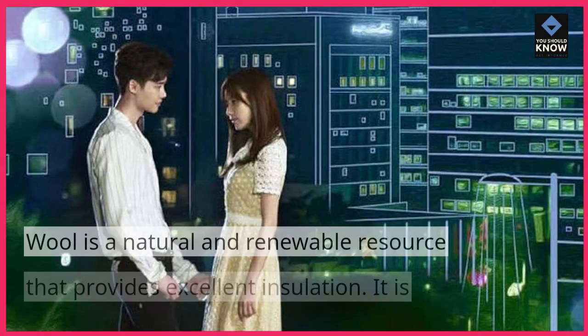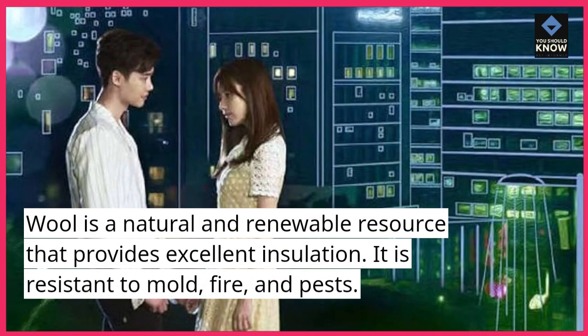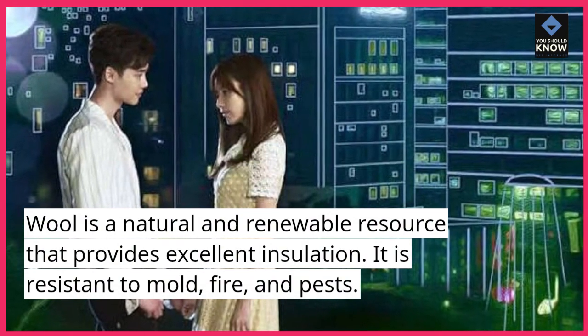Wool is a natural and renewable resource that provides excellent insulation. It is resistant to mold, fire, and pests.